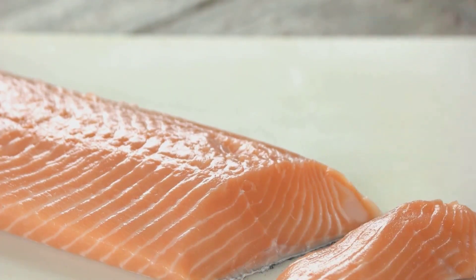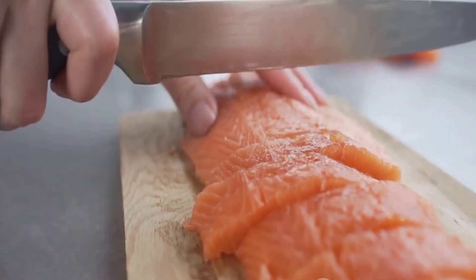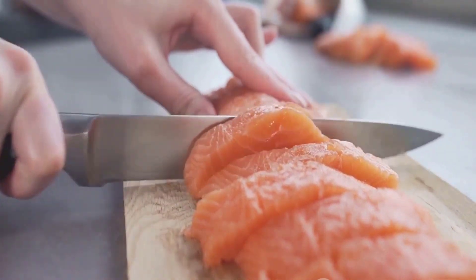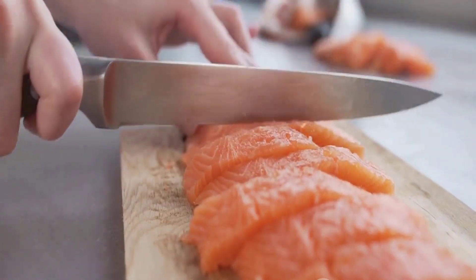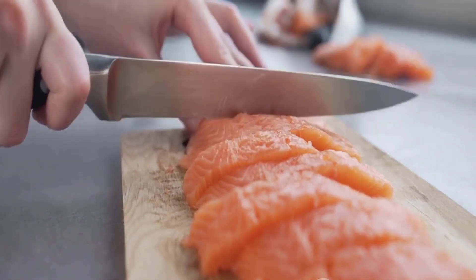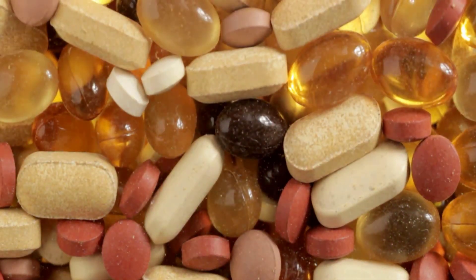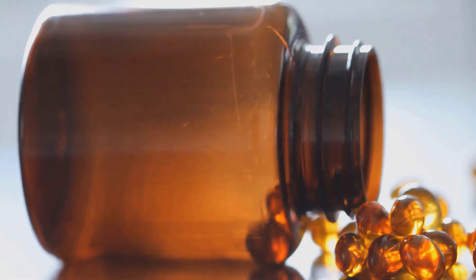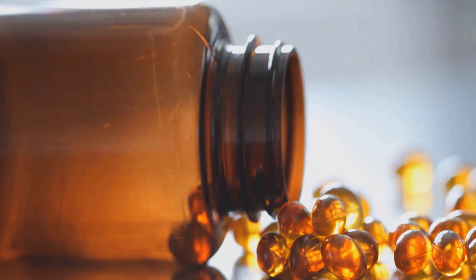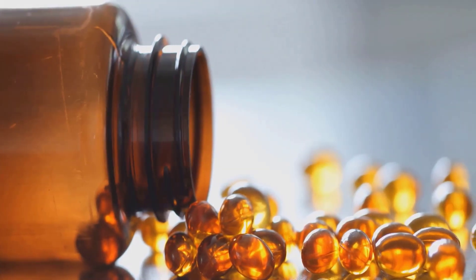Its primary role is to help our bodies absorb calcium and phosphorus, two minerals that are integral to the health of our teeth and gums. Without enough vitamin D, our bodies struggle to absorb these essential nutrients, leading to weakened teeth and potentially even tooth loss. Vitamin D also plays a vital role in strengthening our teeth. Our teeth are composed of a hard outer layer called enamel, made up of minerals such as calcium and phosphorus. Vitamin D aids in the mineralization of this enamel, making our teeth stronger and more resistant to decay.